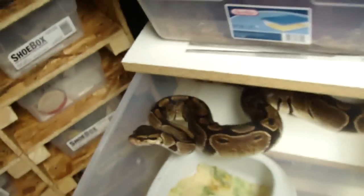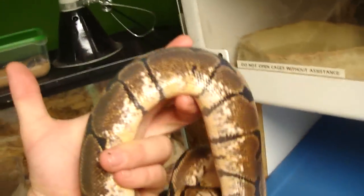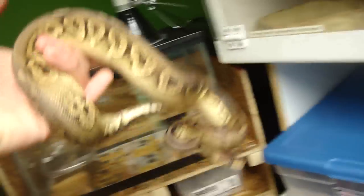Right here is my imported female ball python — she's pretty big and she's gonna be laying clutches for me next year. Here's my non-imported female who likes to eat all the time — she has a crazy feeding response. Here's my male Spider — he's in shed and should be shedding any day now. He's pretty small still, only about 800 grams. Right here is my female pewter — she is beautiful, about 600 grams, and she's getting huge.